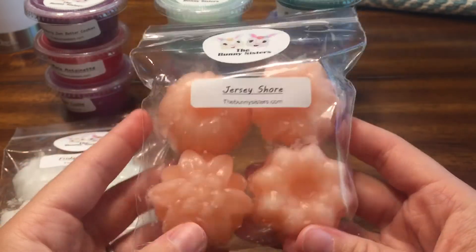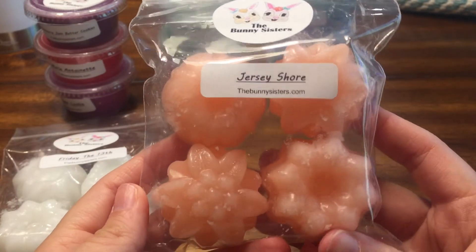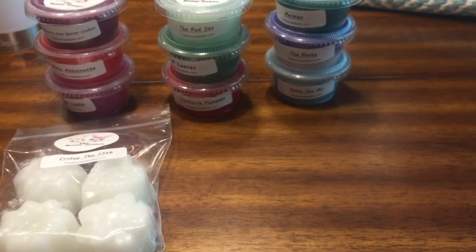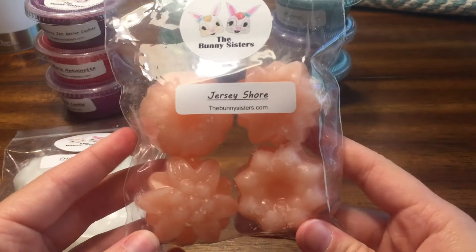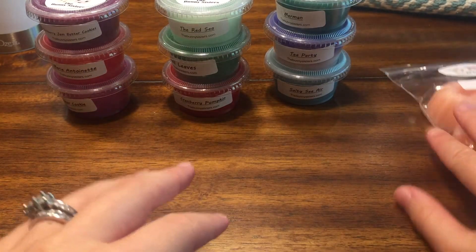The next four-pack is Jersey Shore — salty sea air, ice cream, and cotton candy frosting. This smells really good as well; the salty sea air is very strong. I can also pick up the sweet cotton candy frosting — it's a great combination and really strong on cold sniff. This is another one I would buy again, and it was also $3.25 before the discount.